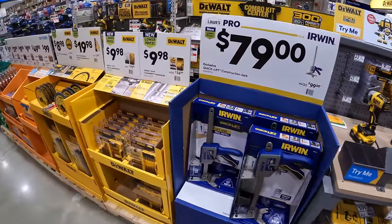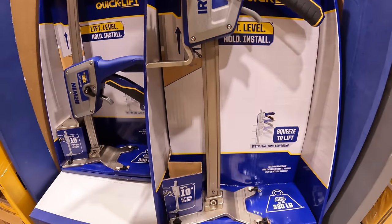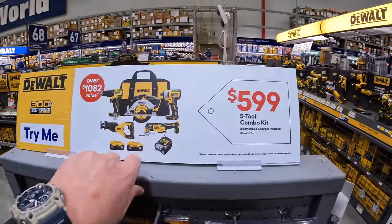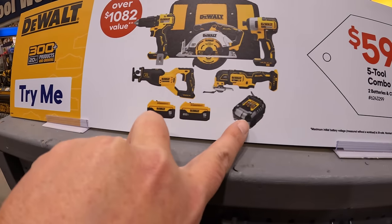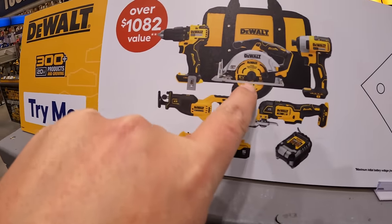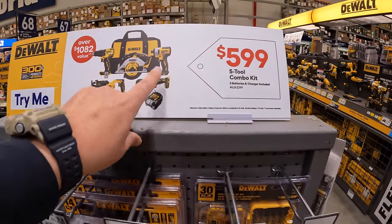$79 for the quick lift construction jack by Irwin — 330 pounds of capacity. DeWalt has this kit for $599: their 5-tool combo kit. It comes with two 5 amp hour batteries, a slide-on charger, XR oscillating tool, full-size reciprocating saw, brushless hammer drill non-XR, 6.5-inch circular saw, and a regular brushless impact driver — and a bag as well.